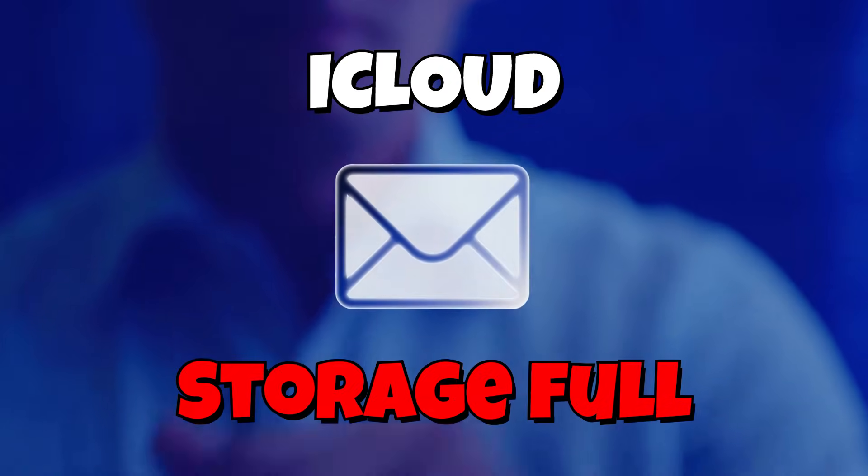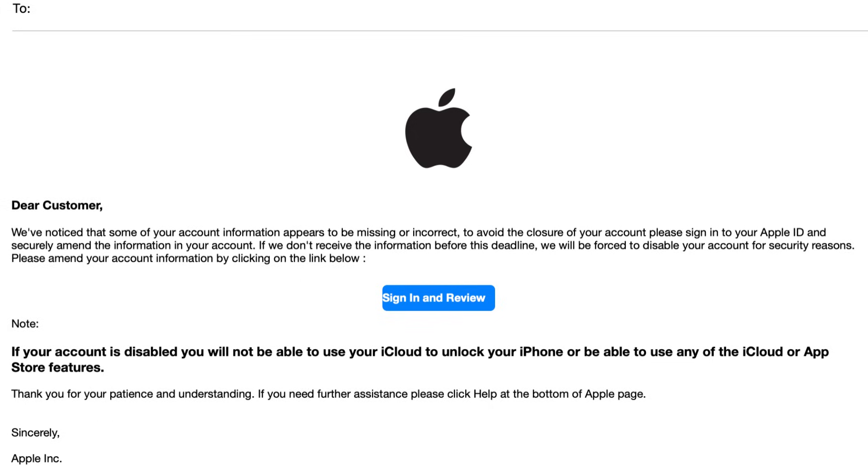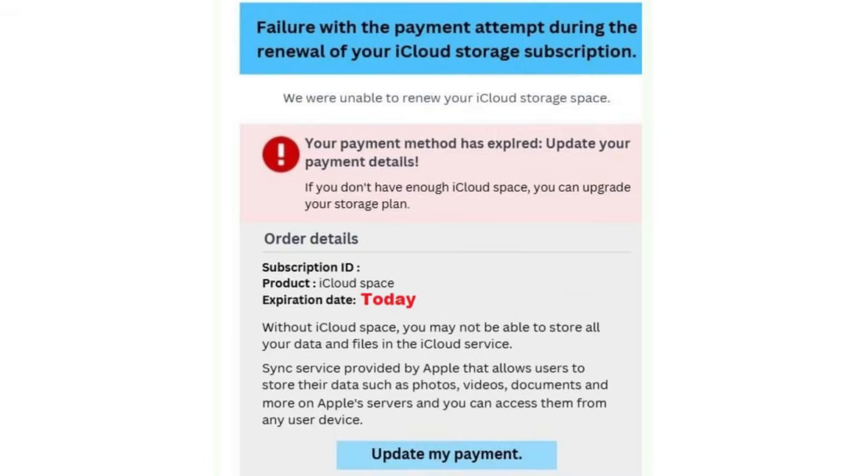Have you received an email saying your iCloud storage is full or your account will be locked unless you upgrade? Now it looks official, but it's a scam. Let me show you how to spot it and protect yourself. These emails usually say something like 'your iCloud storage is full' or 'your account will be disabled unless you act now.'